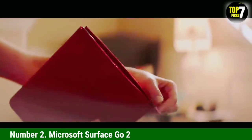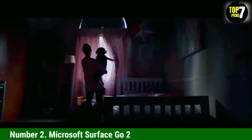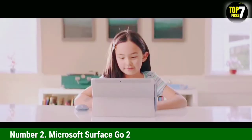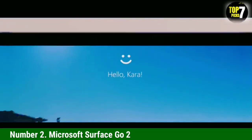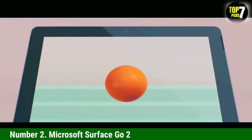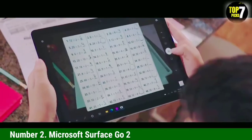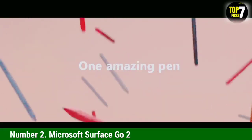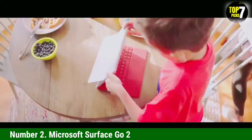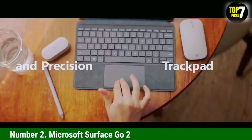Number 2: Microsoft Surface Go 2. The Surface Go line proves popular with a more budget-conscious crowd, and the Surface Go 2 continues the tradition with its reasonable price and premium design. It also runs the full Windows 10 operating system, so it's more capable than other tablets as far as application support. It offers a slight bump in performance over its predecessor, giving users a sensible reason to upgrade. All those features combined with its portability make the Microsoft Surface Go 2 one of the best laptops for kids for school and gaming.